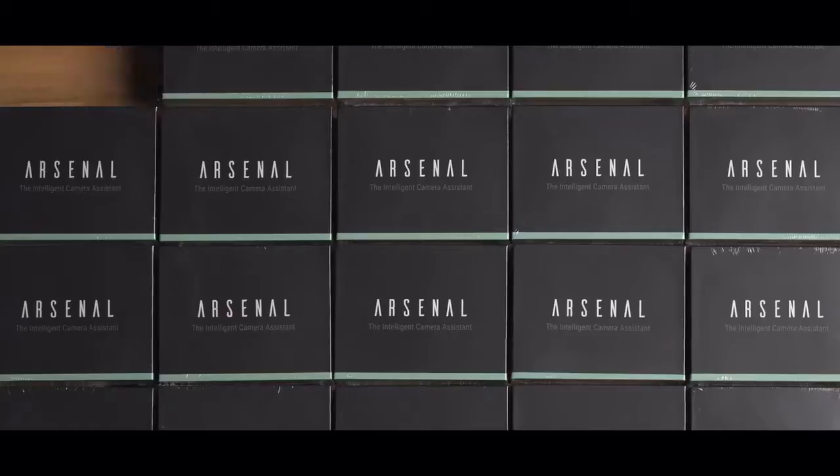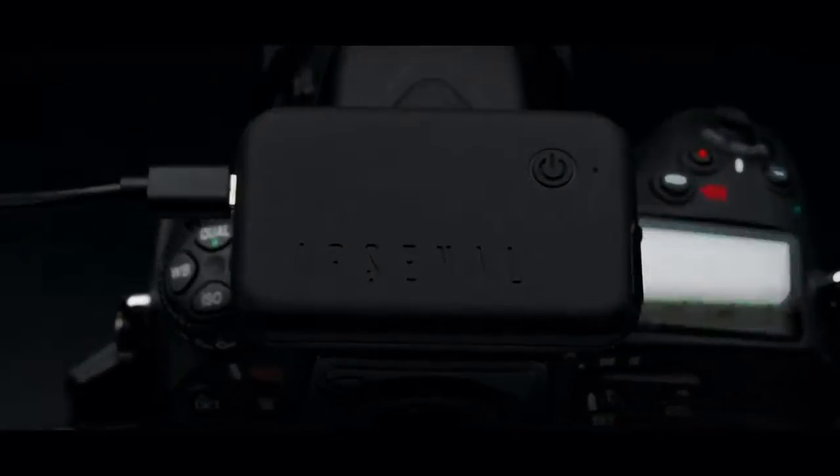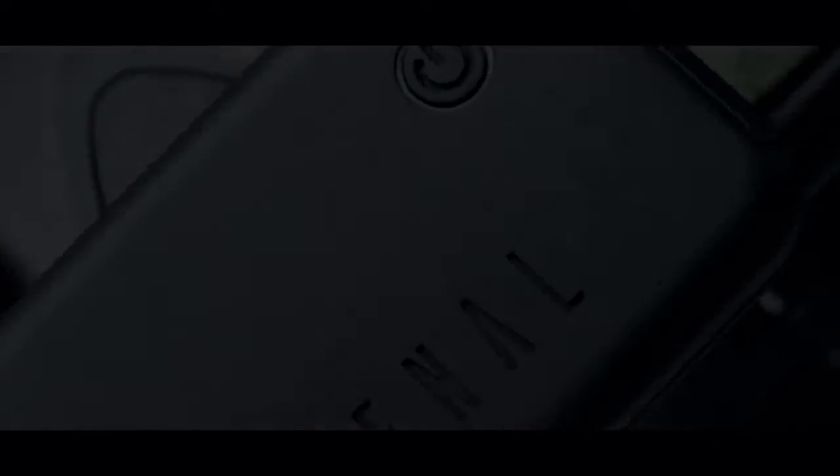Since then, we've shipped over 100,000 units. Now we're coming back to Kickstarter to launch the next generation of Arsenal. This is Arsenal 2, a complete rethink of the way photos are brought to life.